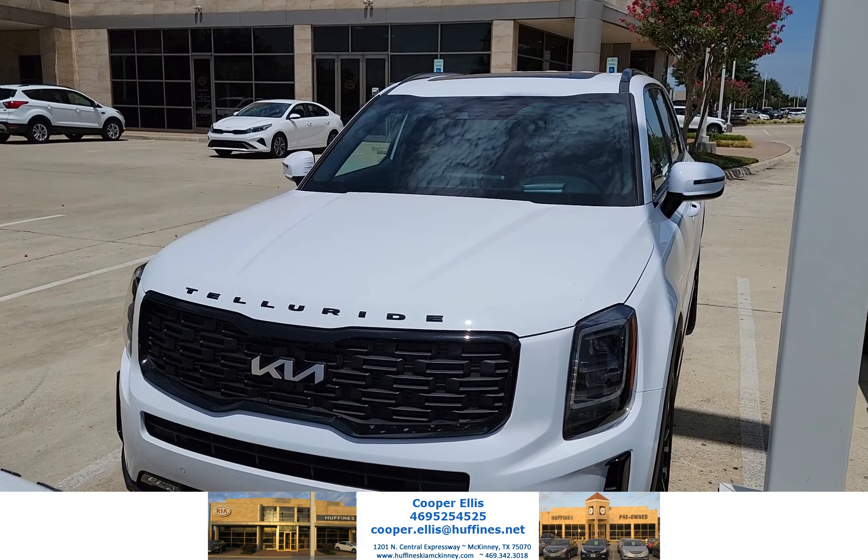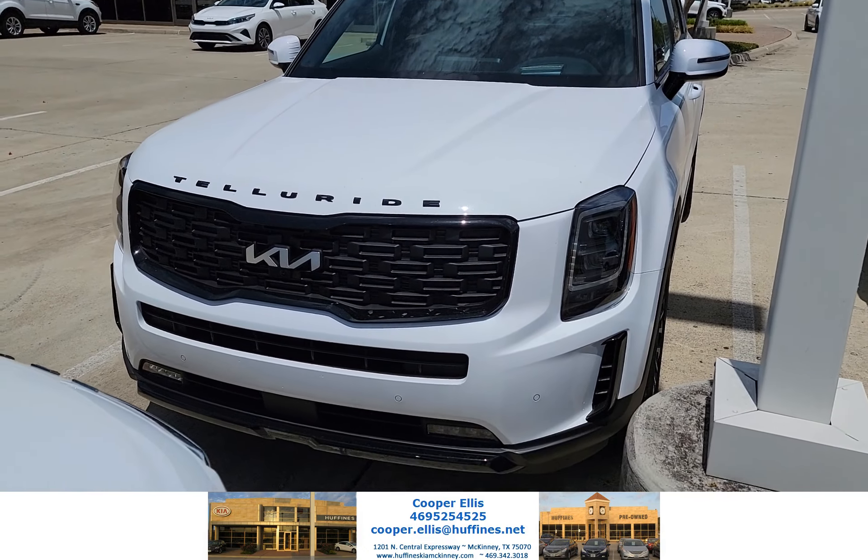This is the front of the SX Telluride. This one has the nightfall option on it, which is super popular. It looks awesome with the white.